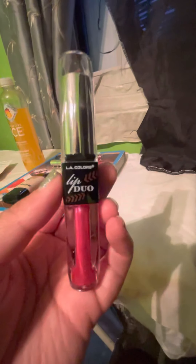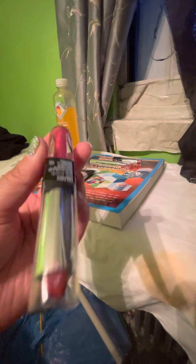Makeup wise, I picked up a few different things. I picked up this LA Colors Lip Duo. I thought it was pretty. It comes with a lipstick on top and then underneath it is a gloss. I needed some more matte lip glosses for work, so I picked some up.